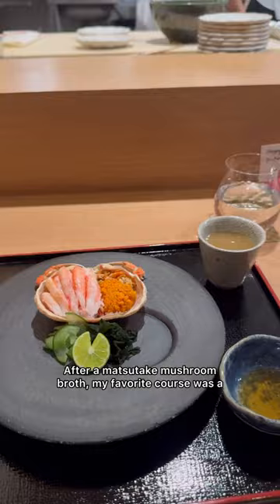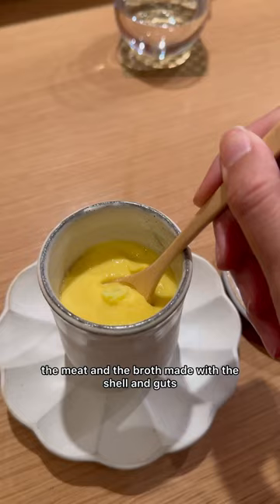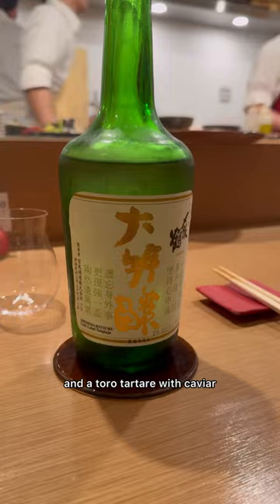After matsutake mushroom broth, my favorite course was a female snow crab with two types of roe, the meat, and a broth made with the shell and guts. For supplements, they offer a sake pairing and a toro tartare with caviar.